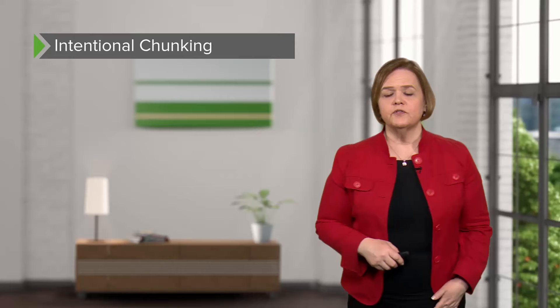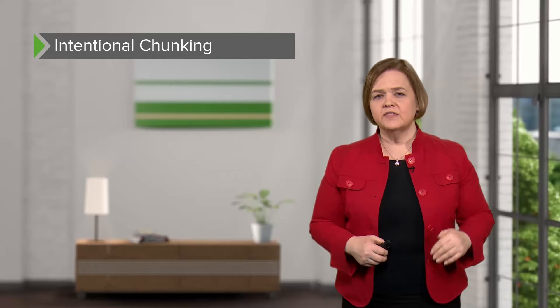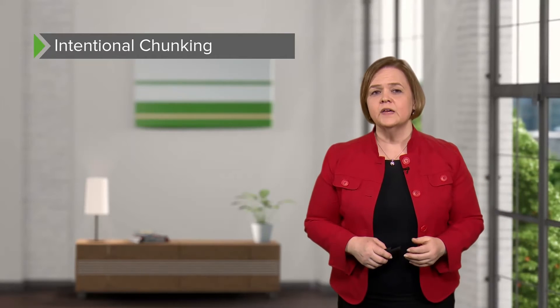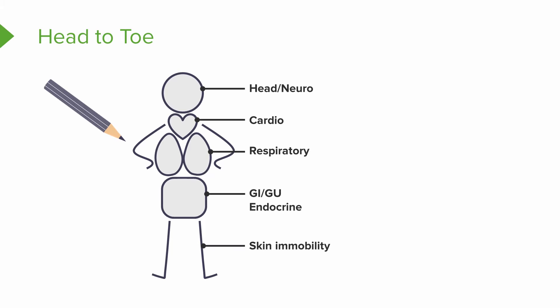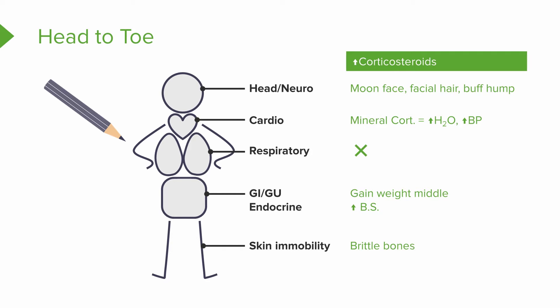Now we talked about ways to chunk information. I use a head-to-toe method — we'll show you an example of that. When I'm learning about a disease, a drug, or a problem, I think about it head-to-toe. I just use a simple stickman figure covering the neuro system, the cardiac system, the respiratory system, GI, GU, skin, and mobility. I take something like corticosteroids and rewrite them system by system.